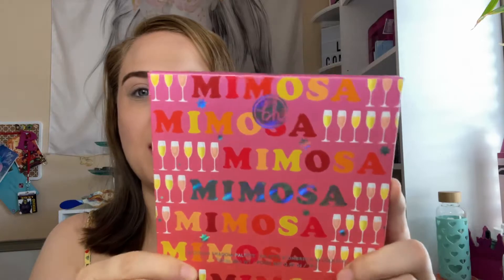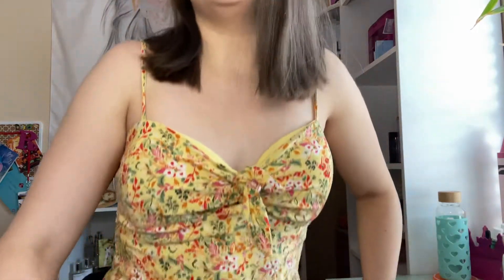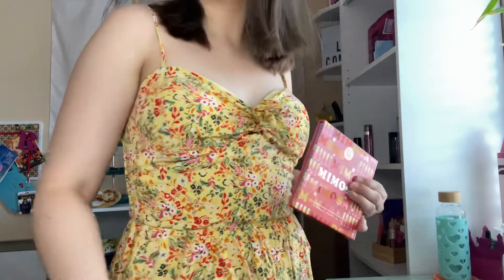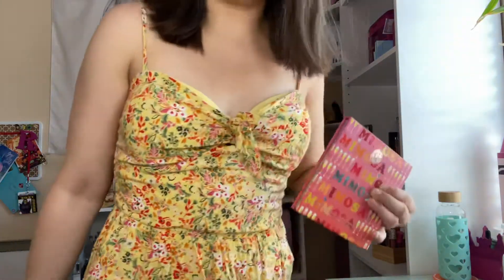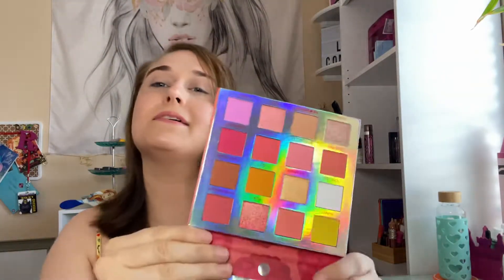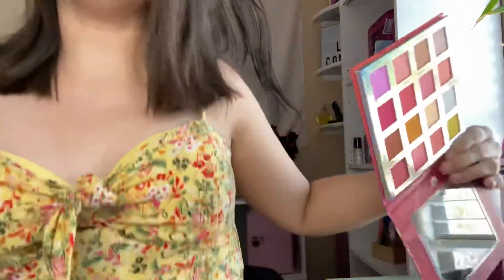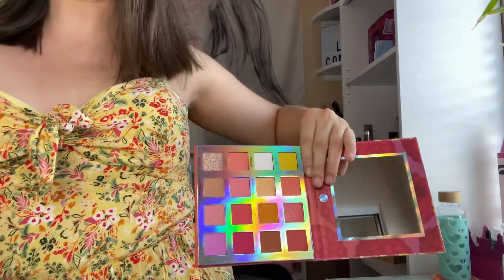Hi everyone, welcome back to my channel! Today I am doing the BH Mimosa palette because I think my outfit will look cute with it. I'm going to show you my outfit — it's like a romper — so I thought the palette would look so cute with this color story.